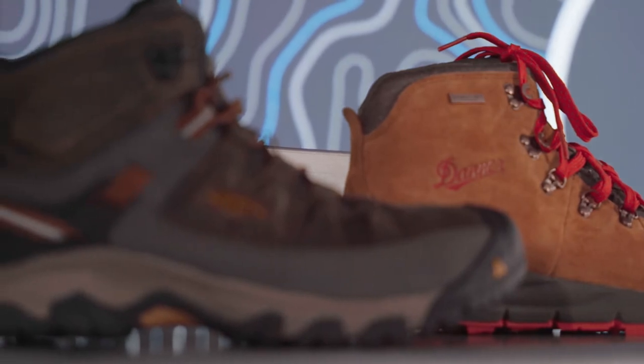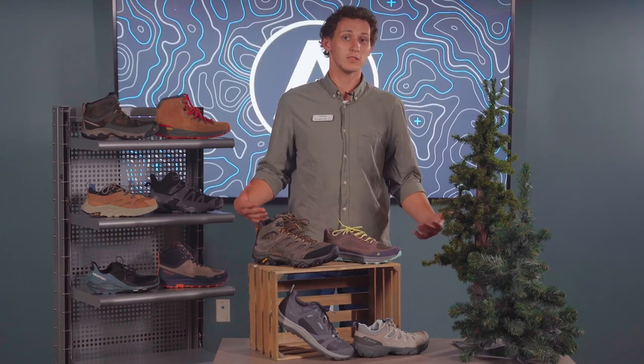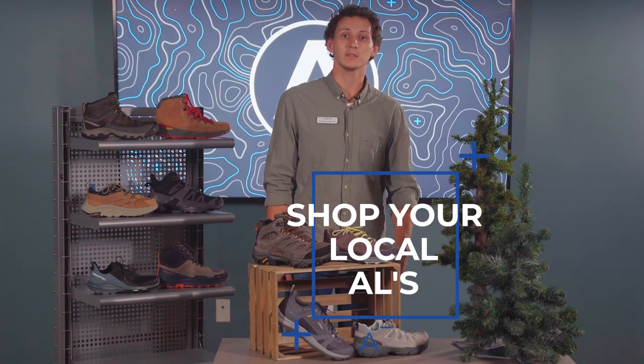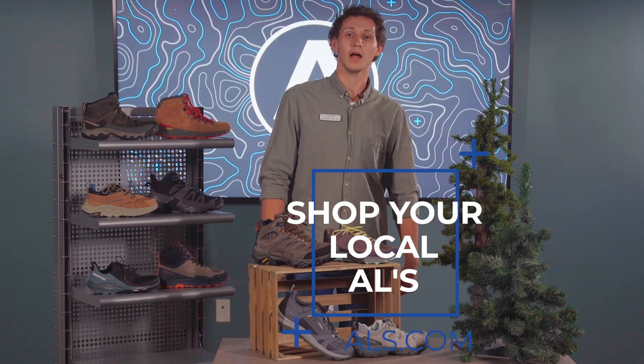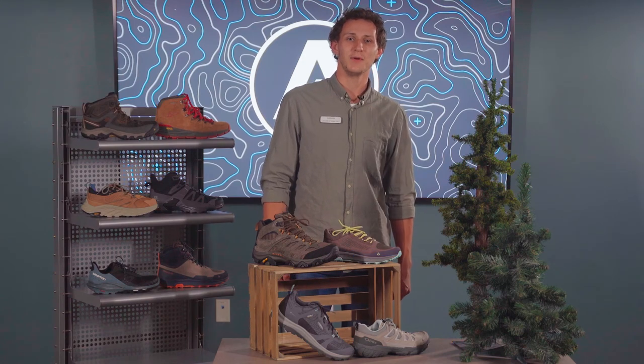That rounds out our list of the best hiking shoes. If you saw any you like or want to know more, let us know in the comments below or come in to your local ALS Sporting Goods. Thanks for watching and we'll see you next time on Laced Up.